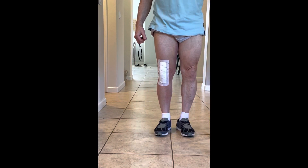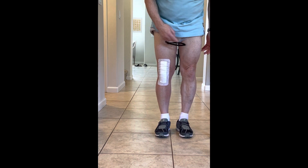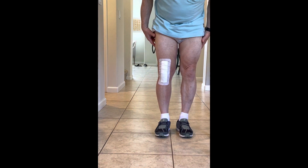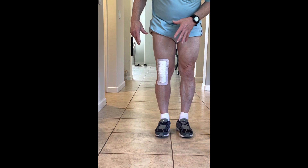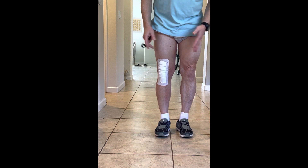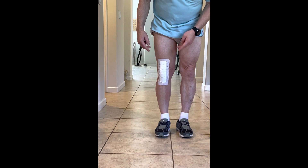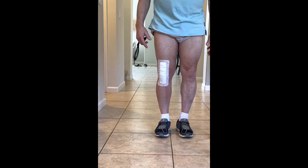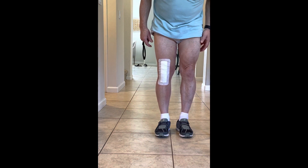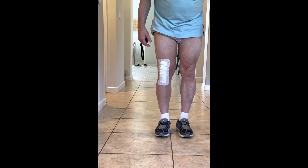It is post-operative day number 10. Comparing the right leg with the left leg, the swelling is down some — the legs might look comparable in size. However, the right leg musculature is less than the left leg musculature, and that was from before the surgery because the malfunctioning knee made that leg hard to use and maintain the musculature in. So even though they're about the same size, that means the right leg — the operated leg — is still swollen.